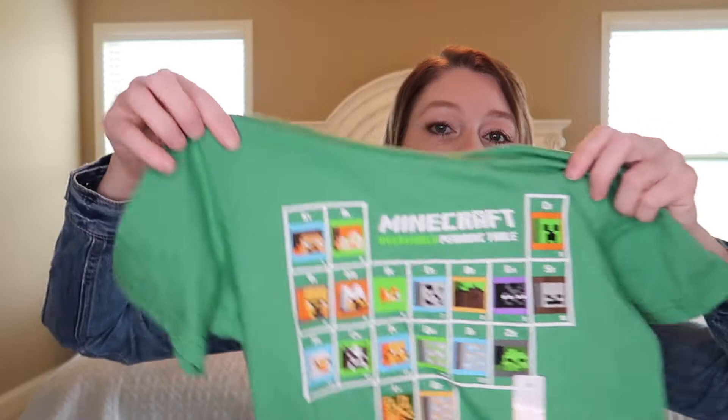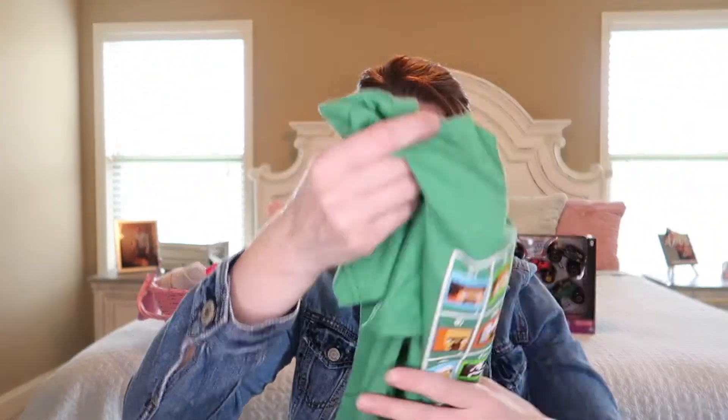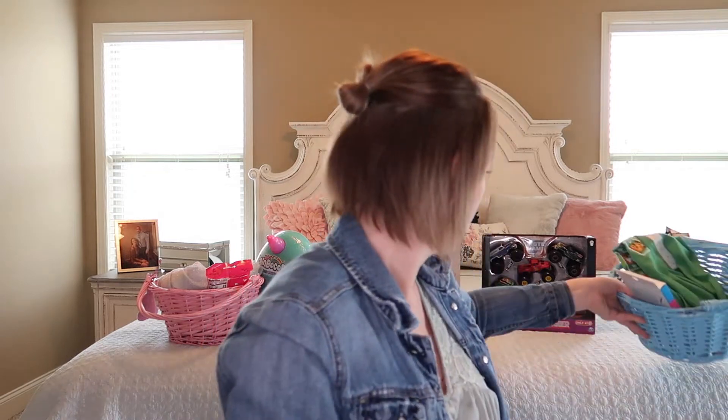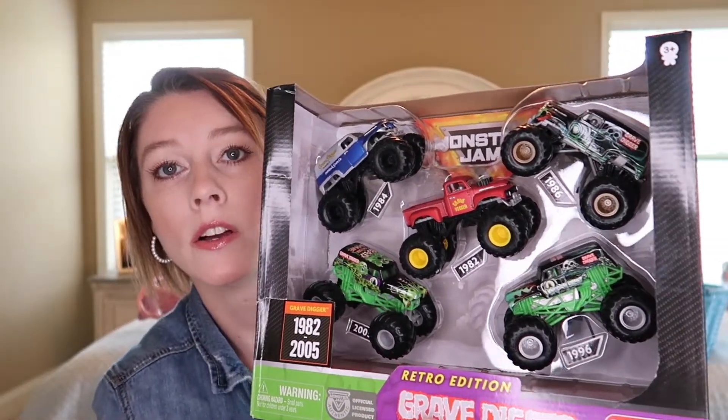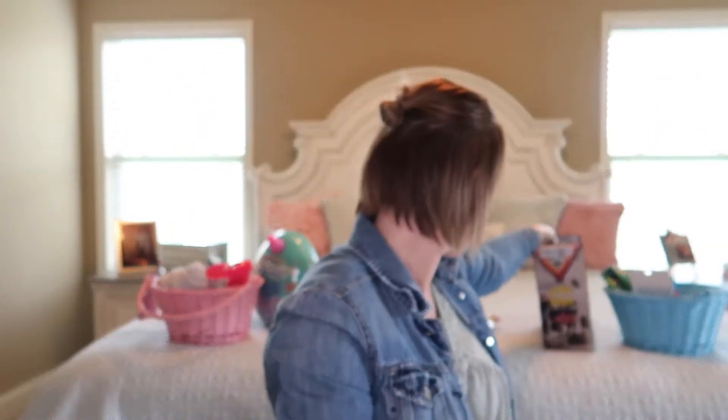Then for his clothing item, he got a Minecraft shirt. Super cute — he loves Minecraft. And then for his toy item, I got him a thing of monster trucks. I thought this would probably keep him busy. He can play with them outside or in the house. So that's his big toy.